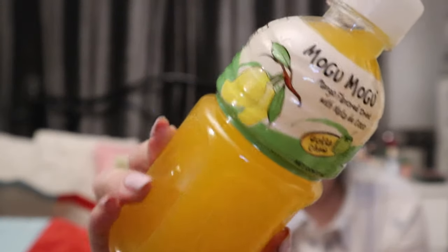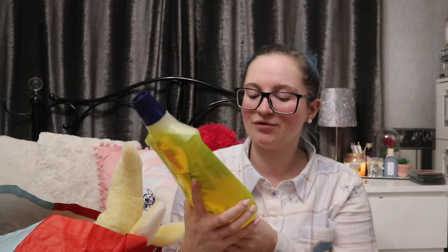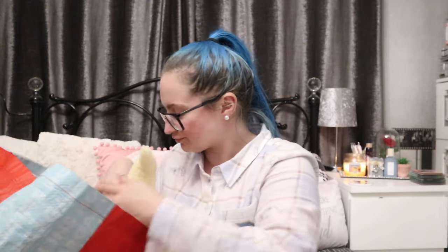We got another Mogu Mogu — this one is mango with the little jelly pieces. So we have quite a selection! Also, getting into the spring colours — Astonish Zesty Lemon floor cleaner, one litre, around £1.50, which I think is a very good price. They had it in lemon or spring blossom pink, but I'm more citrusy and yellow rather than floral.